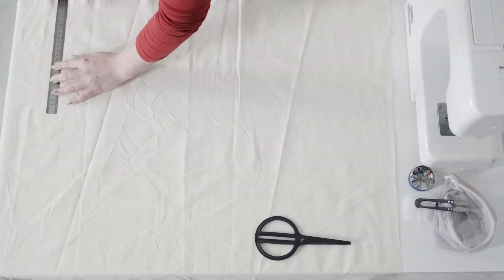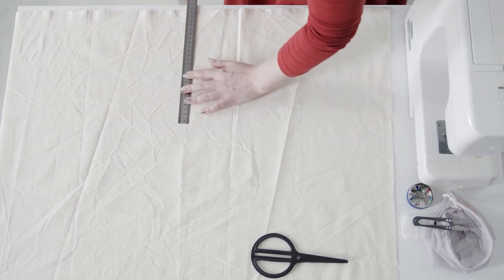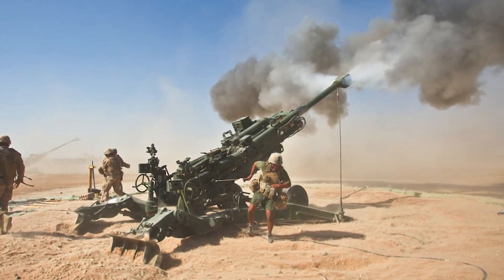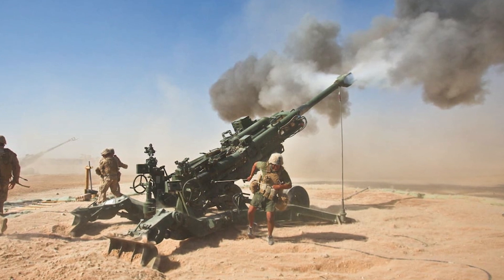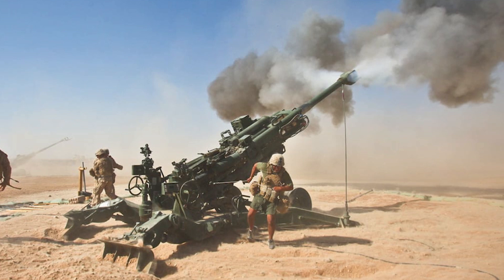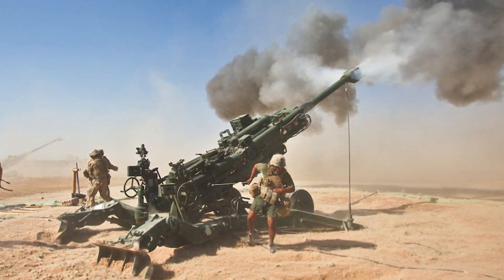According to popular belief, the Dodecahedrons were utilized as a measuring instrument — specifically, an instrument used to measure combat range. According to one hypothesis, this device was used to determine the trajectory of projectiles on the battlefield, which may explain why the pentagons have varying size holes in them.